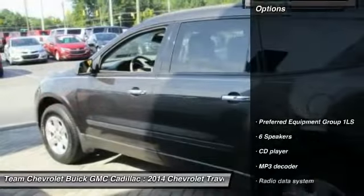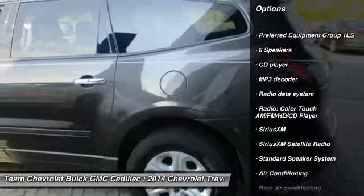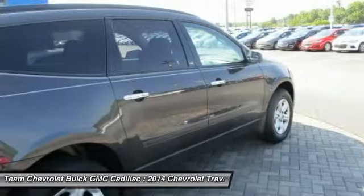Here are some of this vehicle's great options: traction control, air conditioning, dual airbags, power steering, four-wheel disc brakes, center armrest, power windows.